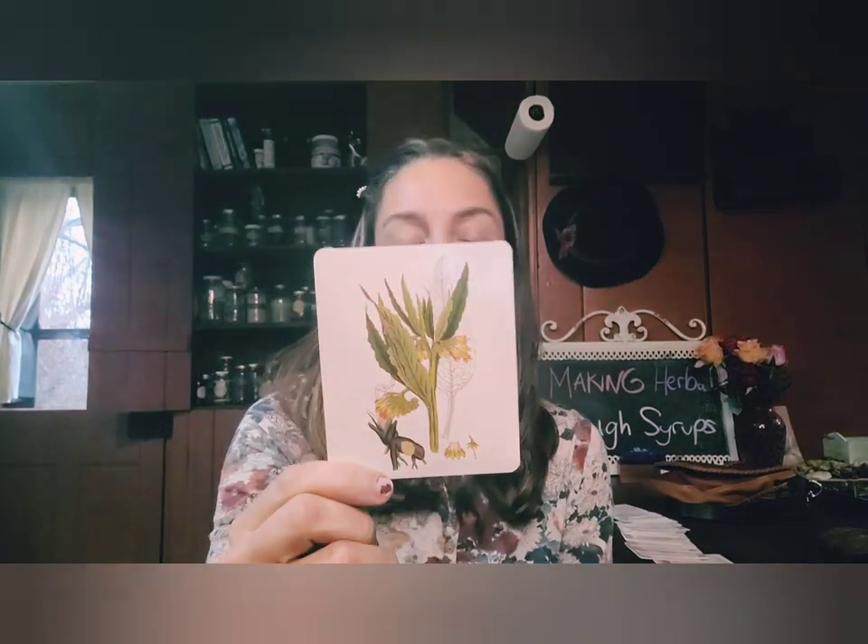Comfrey — Symphytum officinale. My absolute favorite herb. It's a perennial, so it will come up every year.